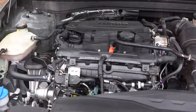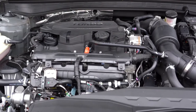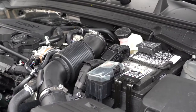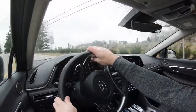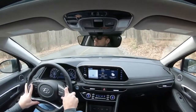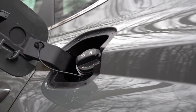The first engine belongs to the SE and SEL trims: a 2.5-liter direct-injected inline four-cylinder putting out 191 horsepower at 6,100 RPM and 181 lb-ft of torque at 4,000 RPM. Power goes to the front wheels through an eight-speed automatic, producing a 0–60 time of approximately 7.9 seconds, with fuel economy of 28 city / 38 highway on regular unleaded.